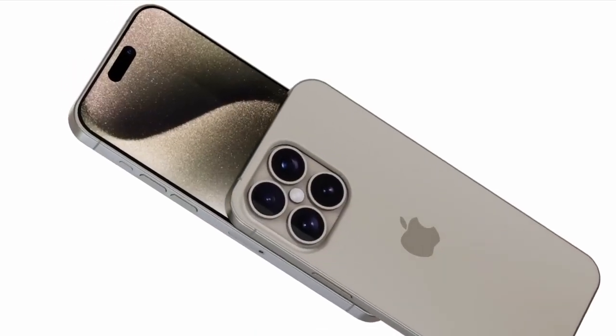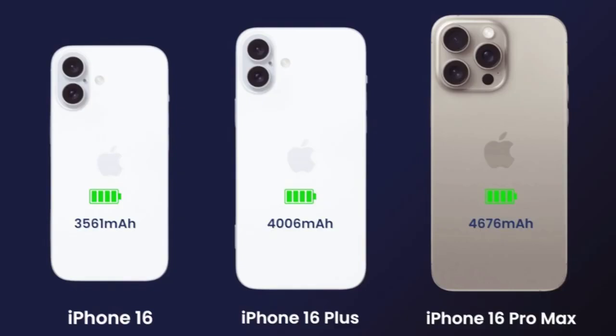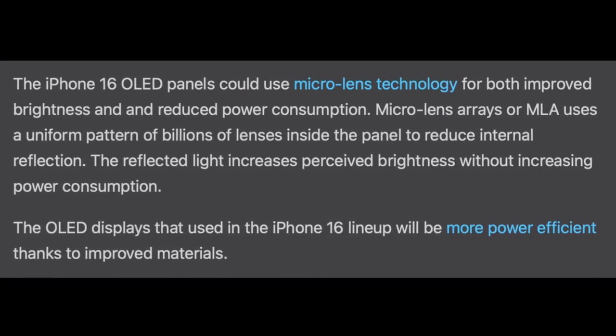It's no secret that Apple always aims to outdo itself with every new iPhone release, and the iPhone 16 Pro Max is no exception. According to the latest leaks from reliable sources, this beast of a phone is set to take the crown as the best iPhone yet, and possibly even the best phone on the market overall.